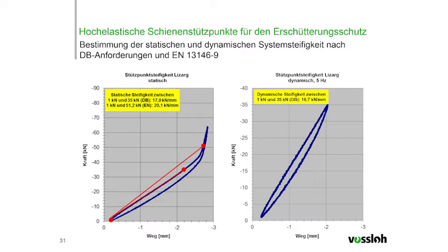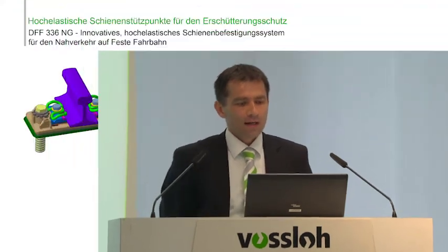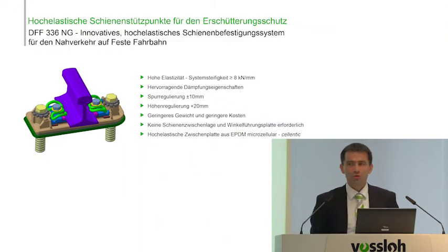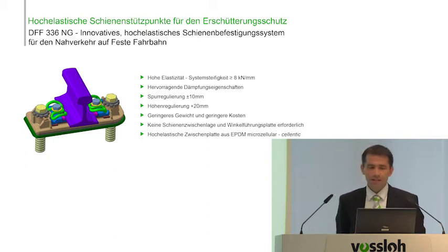We have more than 20 kilonewton per millimeter. The construction approval of the bearer was given by DB, and currently we are looking for a bridge where this particular rail bearer can be installed and examined on the rail. Another highly elastic rail bearer is the DFF336NG.